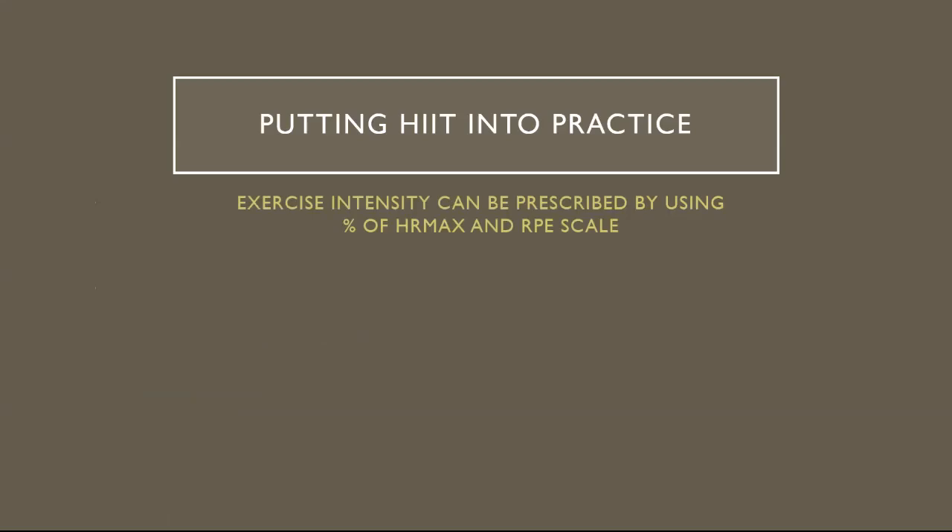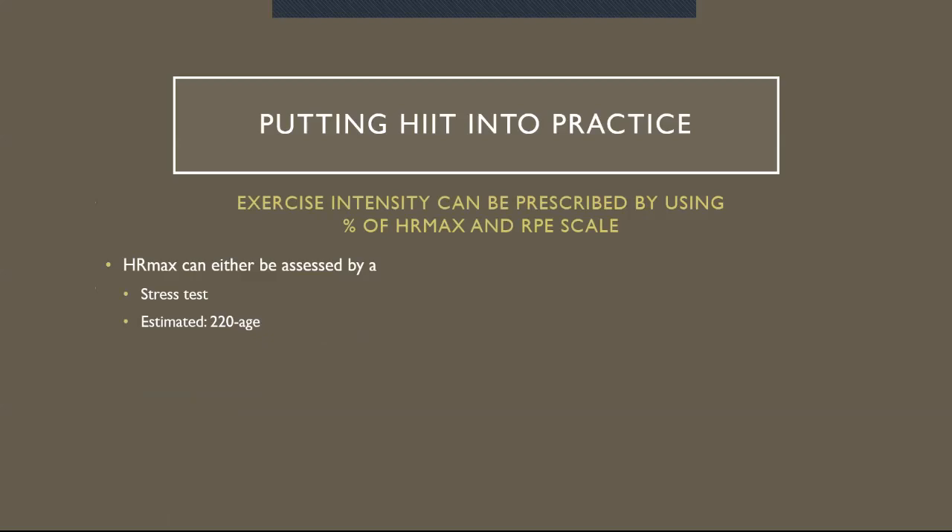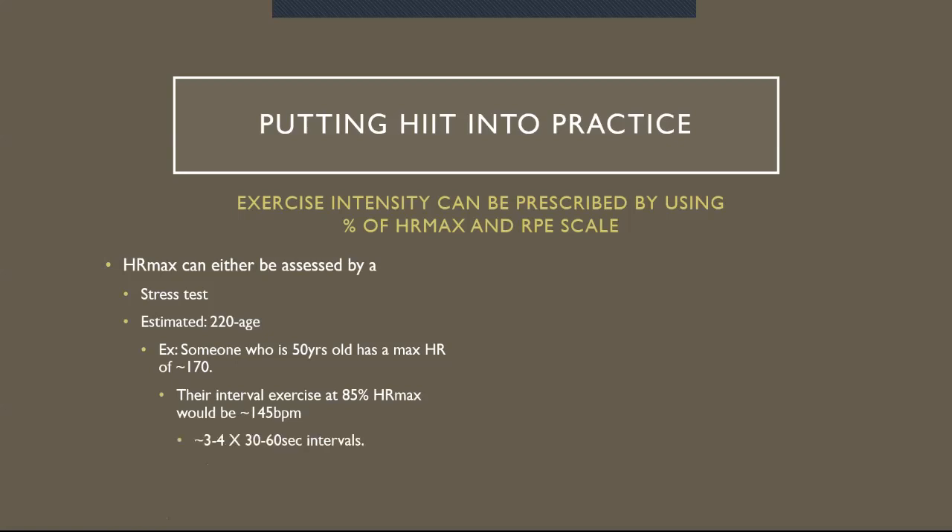Exercise intensity can be prescribed using percent of heart rate max and the RPE scale. Heart rate max can either be assessed by a stress test or estimated by 220 minus age. For example, someone who is 50 years old has a max heart rate of roughly 170 beats per minute. Their interval exercise would be at 85% of their heart rate max, which would be approximately 145 beats per minute. You can generally see whether they're getting accustomed to these bouts within about three to four intervals if those intervals are 30 to 60 seconds.